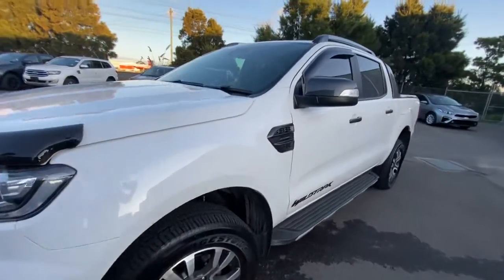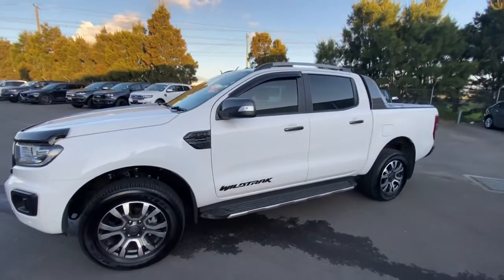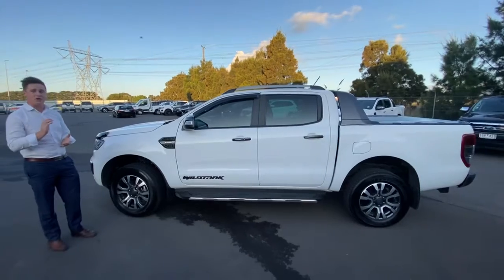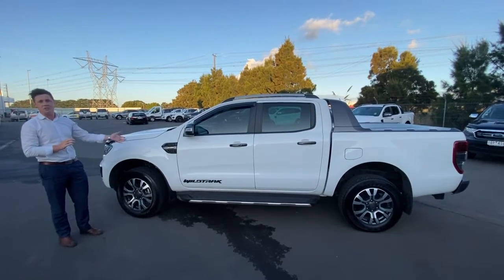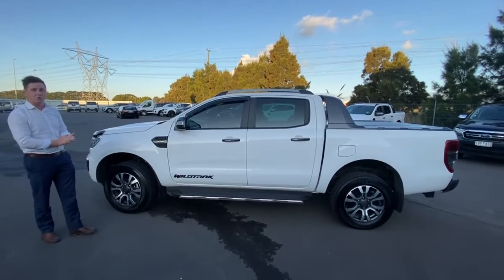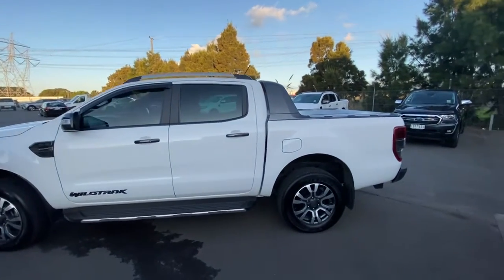As you can see, the car has just arrived in, so it's yet to be detailed. Of course, as part of our prep here at Valley Motor Group, every vehicle gets professionally cut and polished, carpet steam cleaned, and so on. So I'm really excited about it — hence I'm doing this walk-around for you, but part of it would even be detailed.